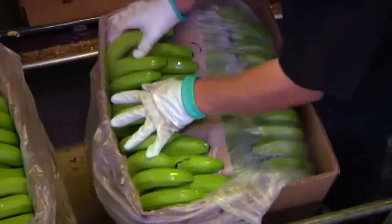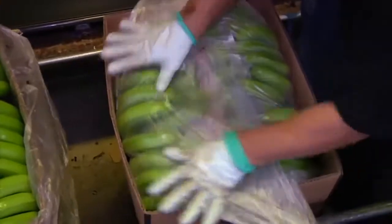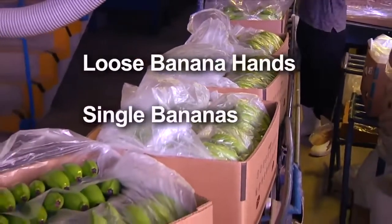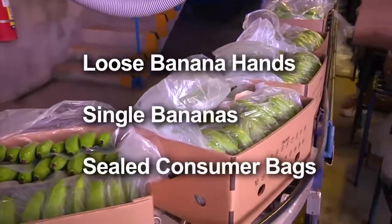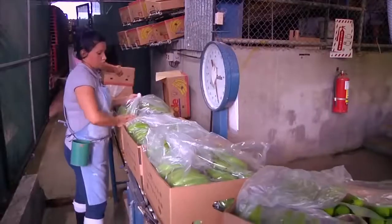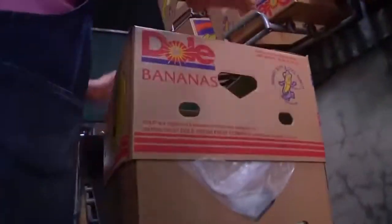The bananas are wrapped in specially perforated material, which allows the fruit to ripen while in the boxes. To meet each customer's specific needs, Dole bananas are packaged several different ways: loose banana hands, single bananas, and sealed in consumer bags. A last weight check ensures that each box contains the correct amount of fruit. The entire process from harvest to box is only two to three hours.